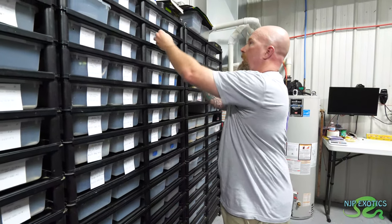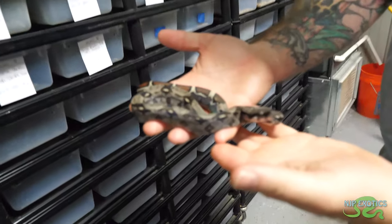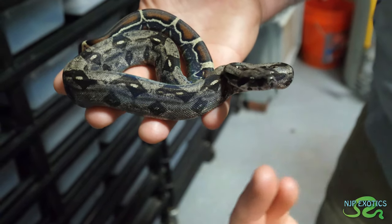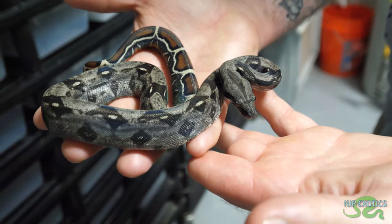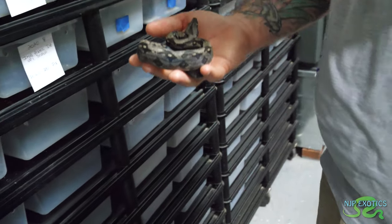Without the extra pattern genes, I've got a plain IMG — there's nothing else visual to it. But it's definitely distinguishable from a normal looking boa. The fact that it's blacker, got that black hue, and it's already got the iridescence — it's a great way to compare and show simply what IMG can do to an animal when you're going baseline to a normal boa.